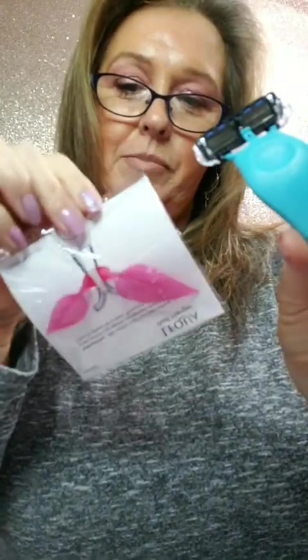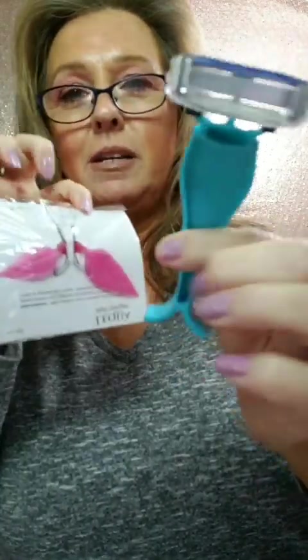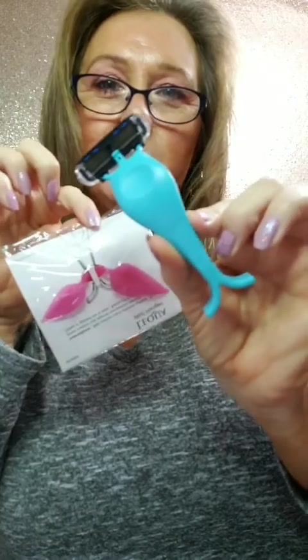This one is from The Q Beauty — it's the Mermaid Box. They sent me their total control razor. This is their mermaid razor and it has a little tail suction cup that holds it in your shower. I am super excited to try this — how adorable is that? It's adorable.